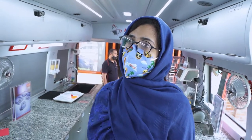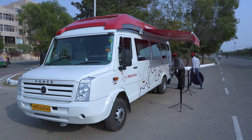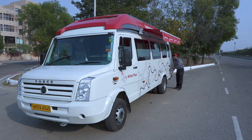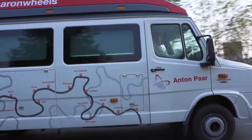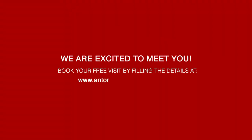Additionally, there will also be support for the ongoing training and development of your team of associates. We are excited to schedule our visit at your doorstep. You may book a free visit by filling in the details at www.anton-power.com/on-wheels.